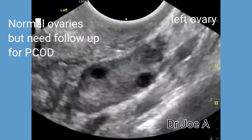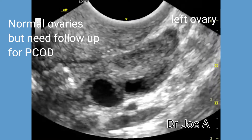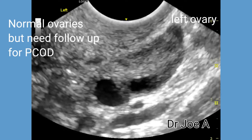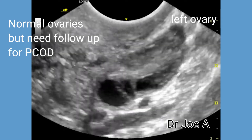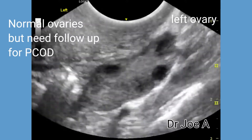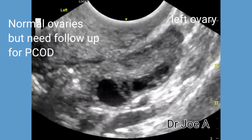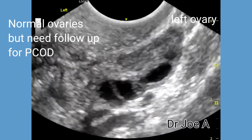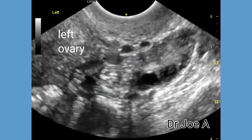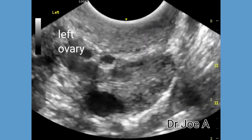This female patient has some of the signs of polycystic ovarian syndrome or PCOS. Transvaginal ultrasound shows what appears to be normal looking ovaries on both sides. The left ovary shows multiple follicles around the rim of the ovary. The left ovary does show a string of pearls sign suggestive of a polycystic ovary.